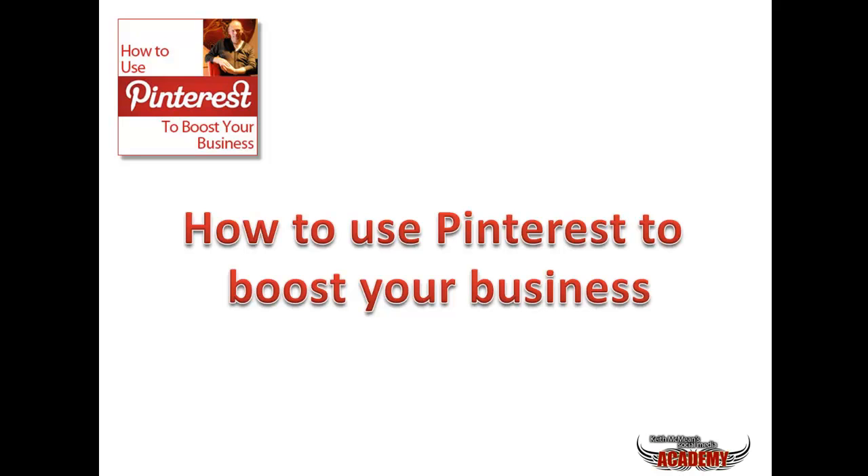Welcome to the 'How to Use Pinterest to Boost Your Business' webinar. It's nice to see so many of you here today - that really makes it all worthwhile. Can everybody hear me okay and see the screen? Every now and again you'll see little boxes pop up - I'll apologise for that in advance, it's my Skype and emails popping up. I can't switch them off, it's just the way everything's set up.